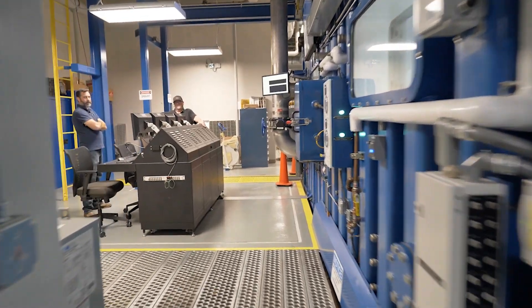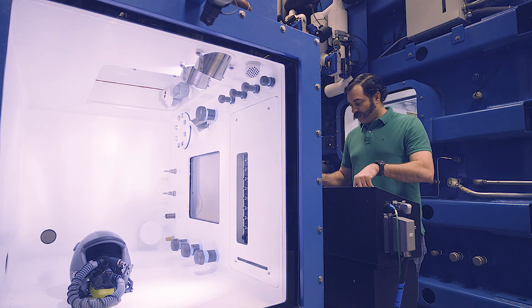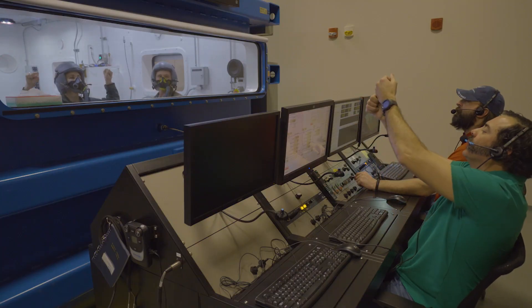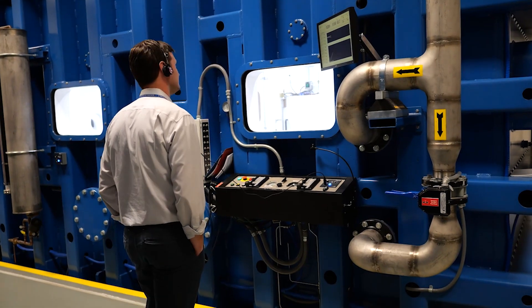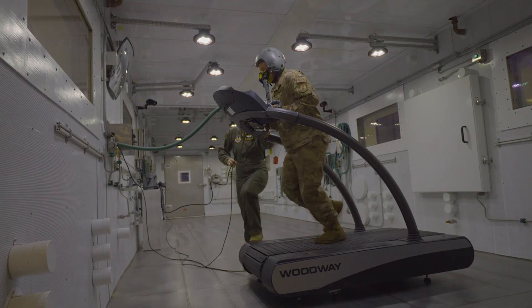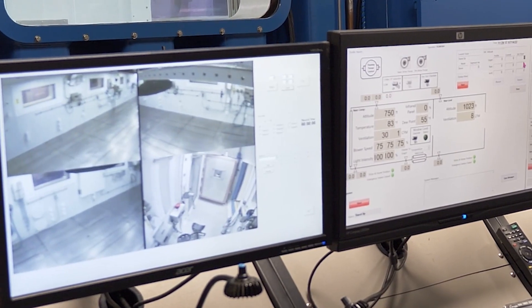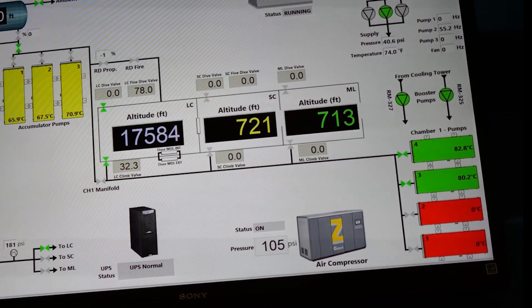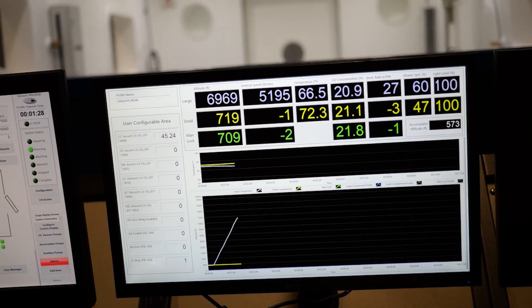We have four Research Altitude Chambers, or RACs, that, like the centrifuge, serve as vital components of our research mission. RAC 1 can hold up to 20 people for studies typically focused on hypoxia, lack of oxygen to the brain, decompression signals, and human performance at high altitude. RAC 2 was designed specifically for large equipment up to the size of a Humvee and aircraft life support system studies. Its testing temperatures range from 150 degrees Fahrenheit to negative 67 degrees Fahrenheit, and like RAC 1, it can simulate an altitude as high as 100,000 feet for testing equipment without people inside.